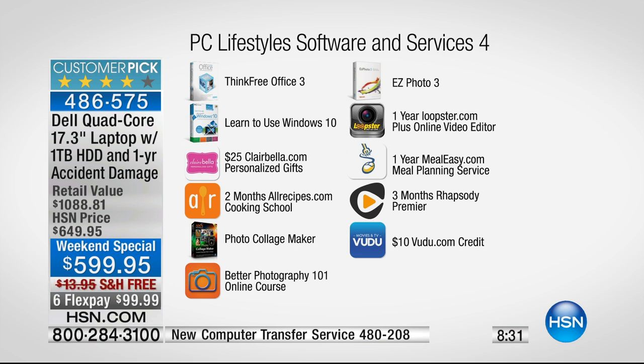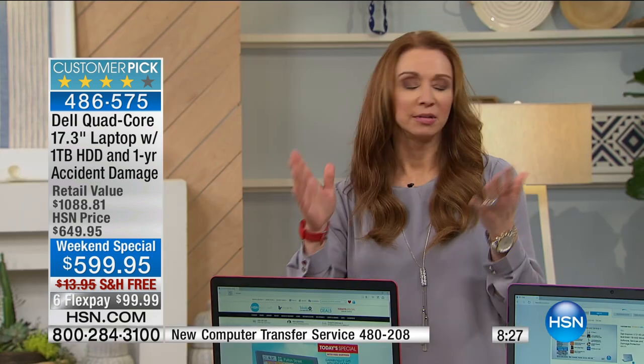And there's a $10 Voodoo.com credit for getting free movies and television shows.